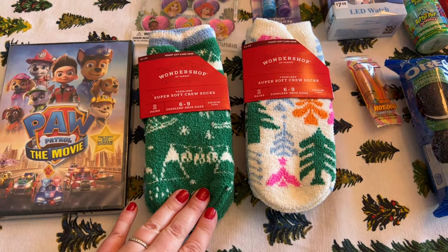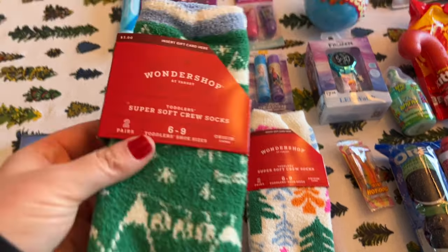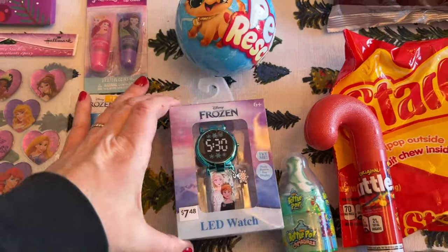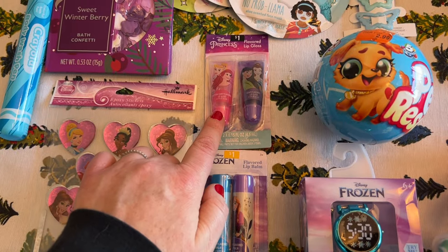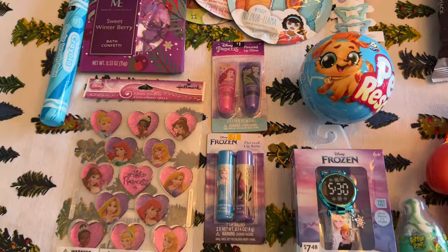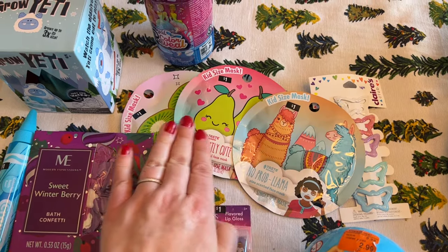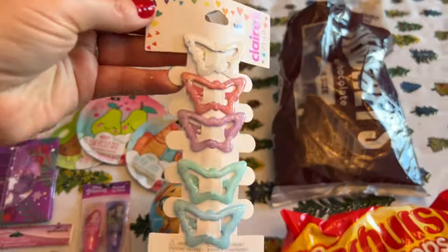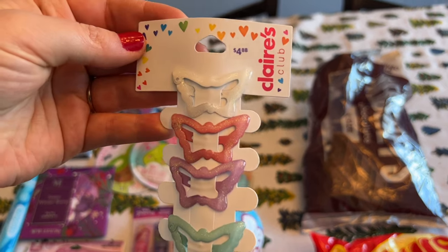She loves wearing fuzzy socks to bed and it's actually hard to find toddler-size fuzzy socks, but I found these at Target — they were $3 per pack and there are two in each pack, so she'll be really happy. At Walmart I also got her this Frozen watch, since Frozen is her favorite princess movie right now. I also got her Frozen chapstick and princess lip gloss at Walmart — they were a dollar each in the stocking stuffer section. They also had really cute kids' face masks and she loves doing face masks, so I grabbed her three of those. Walmart now carries some Claire's items, and she's always in need of hair barrettes since those things get lost so quickly, so I grabbed these for her — they were $4.88.